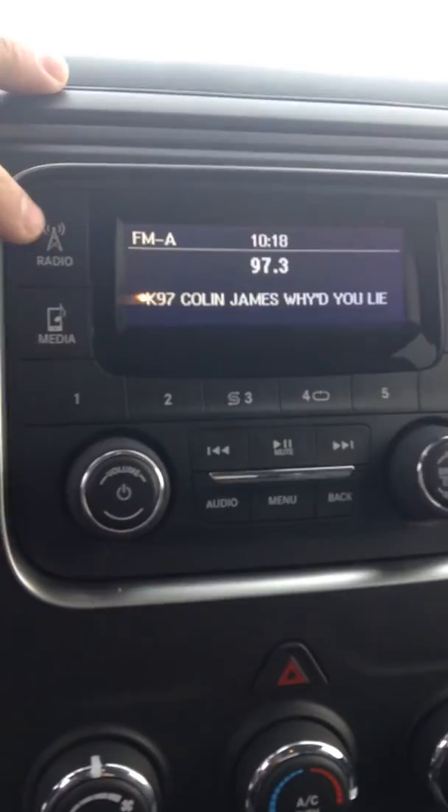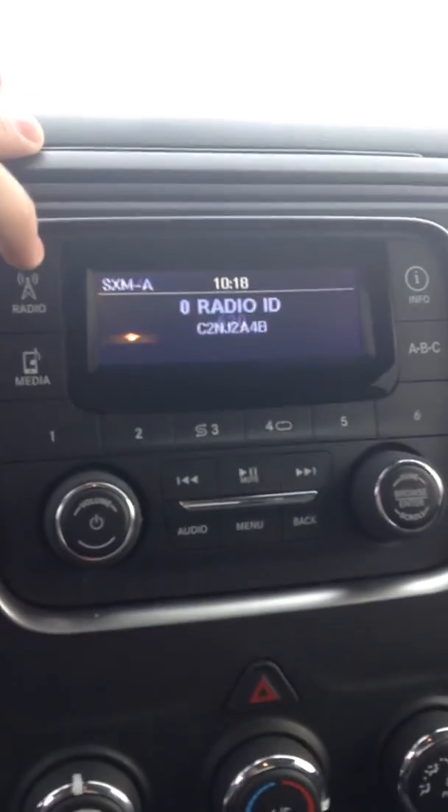On the radio here, you've got AM, FM, and satellite radio for a year, and your media as well, so you can hook up your phone in here. There are different charging ports — your USB and auxiliary — and you can also browse through your information.